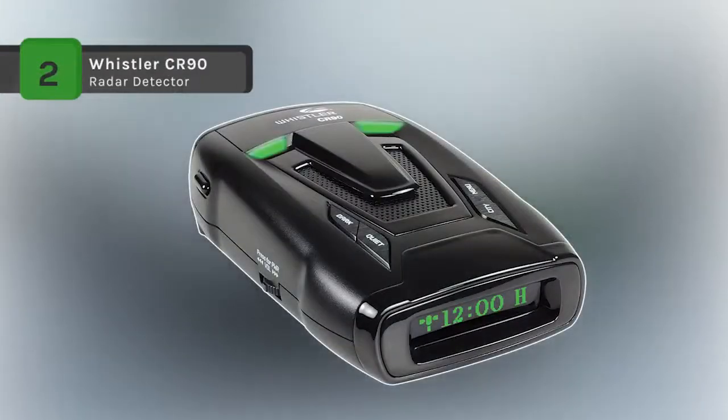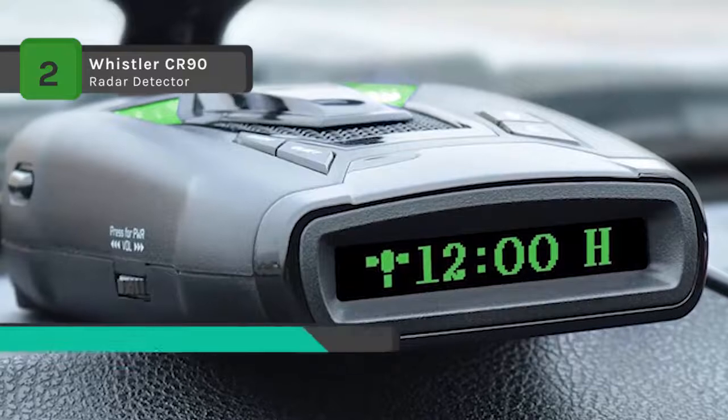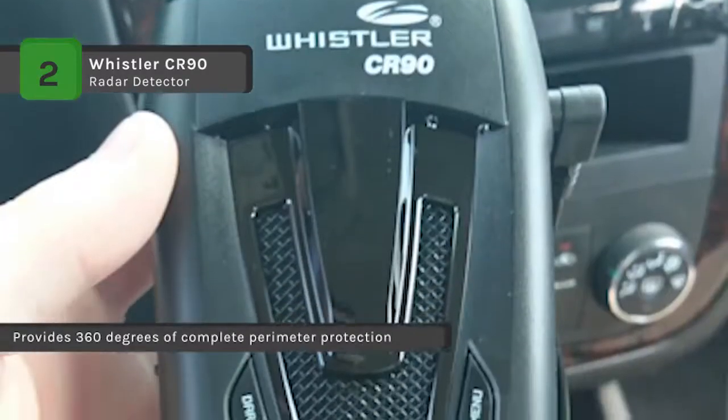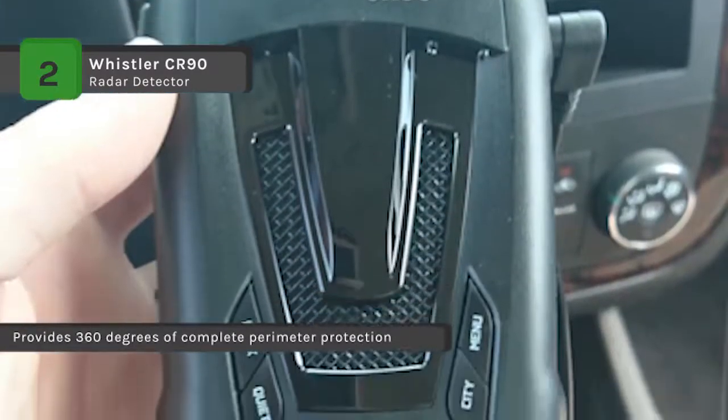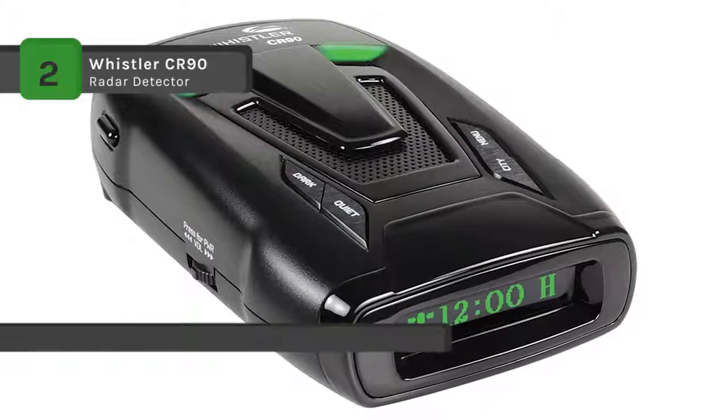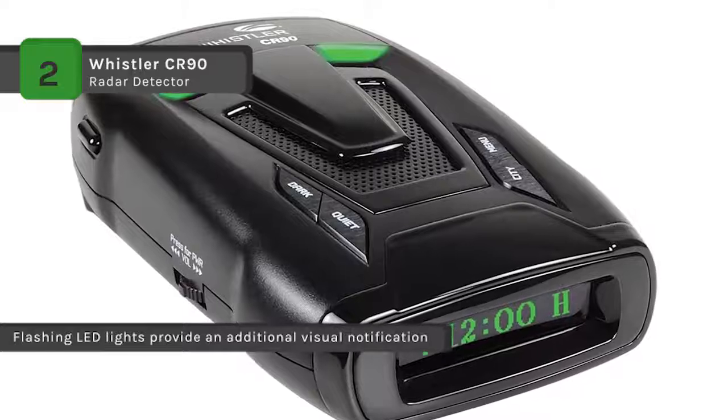The Whistler CR-90 radar detector is equipped with 360-degree max coverage which provides complete perimeter protection, detecting signals from the front, sides, and rear. It uses a high-performance, professional-grade dash model which detects all new lasers. It also features POP mode detection, an advanced speed detection capability that responds to brief bursts of radar.